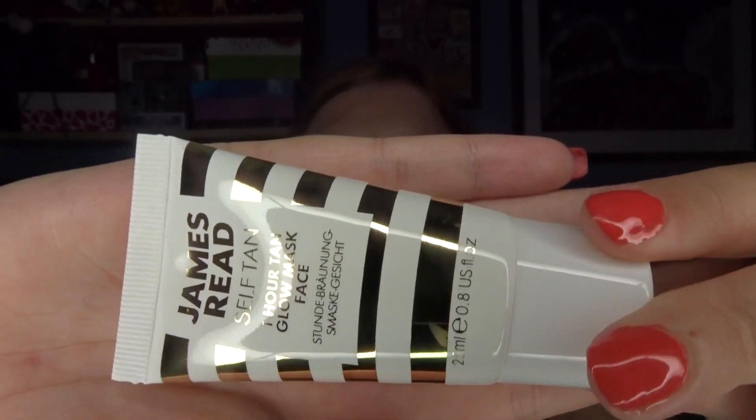The leaflet says James Read One Hour Glow Mask Face and Body, worth £12.50. £12.50 for that small size is definitely quite expensive. Maybe because it's for the face, you don't have to put on too much, and it will probably last quite a while.